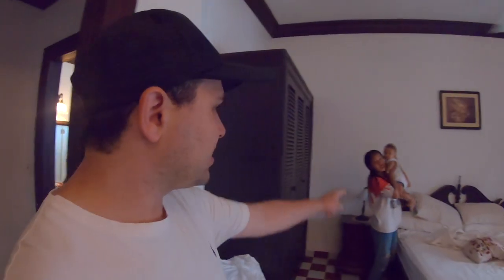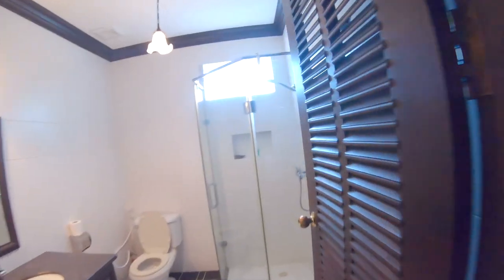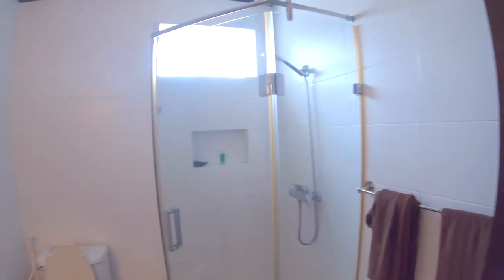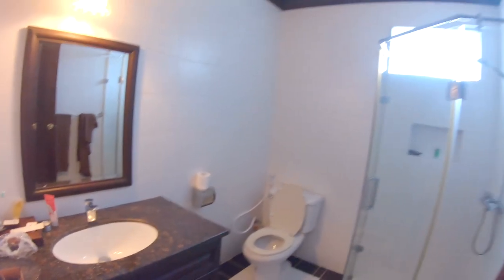Moving on to the guest bedroom area — Sloane and Max just hanging out. You get a reasonable-sized bedroom as well, plenty of power points again. You don't get a bathroom attached, but you do get your own bathroom nearby and this one I think is better because it's got a proper shower. The bum gun broke at one point but was very promptly fixed by maintenance.